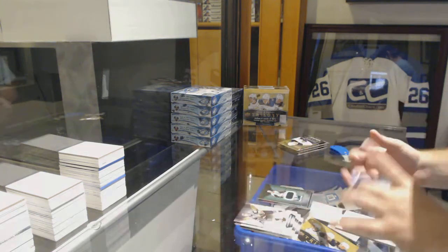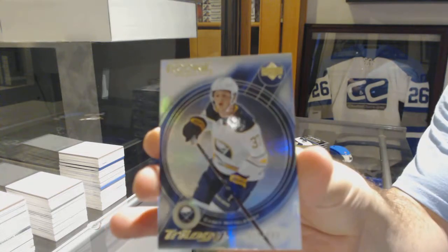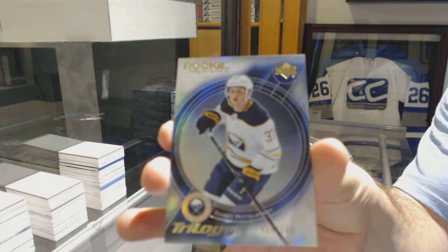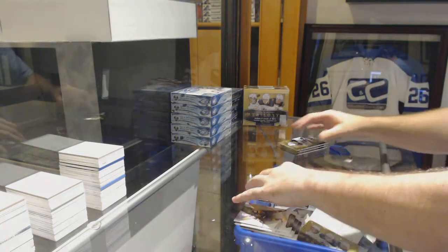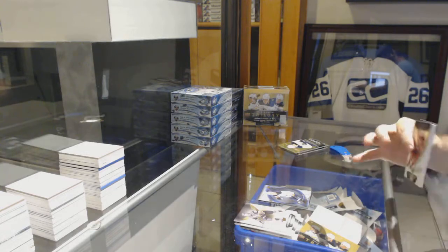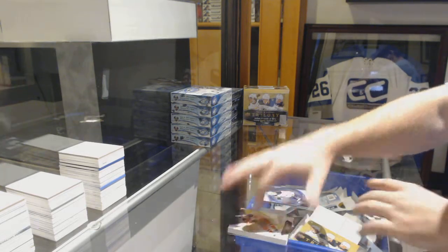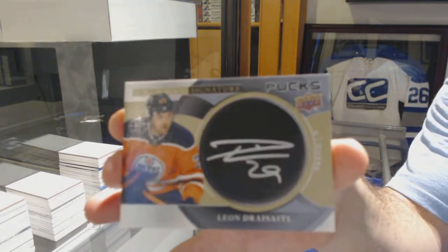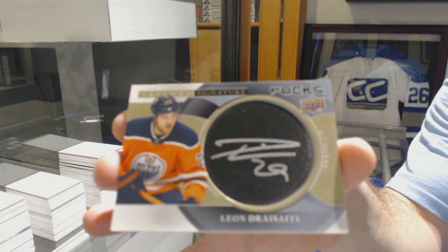We've got a retro rookie to 599, Casey Middlestad. I think tonight's the night of 2 off the jersey number — I'm 2 off on this one as well. Ooh, nice — Signature Pucks, Leon Draisaitl.